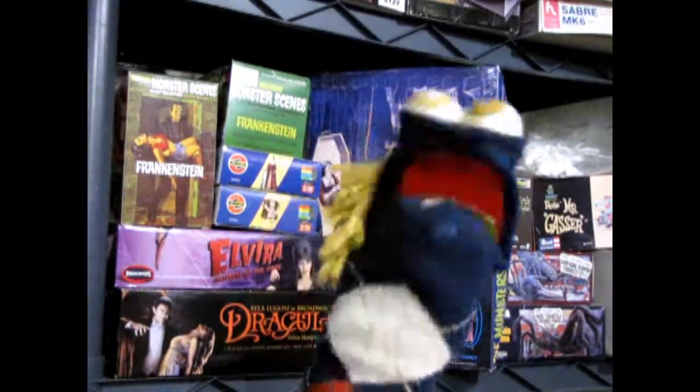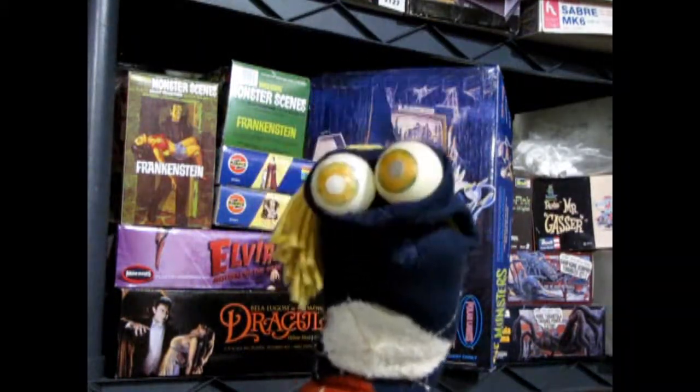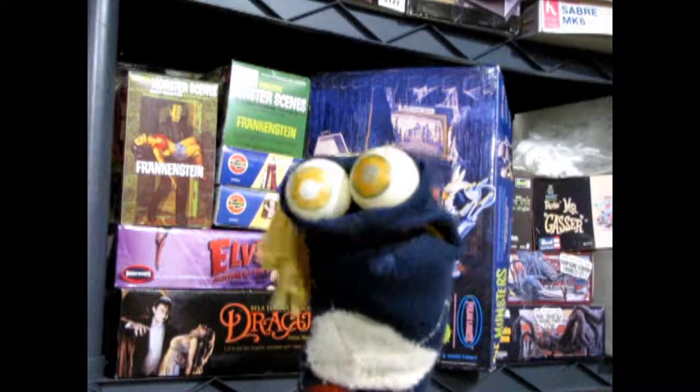What's it called again? Oh yeah, it says up there — it's called Monster Hobbies Monster Model Dungeon, and this is really a cool place.